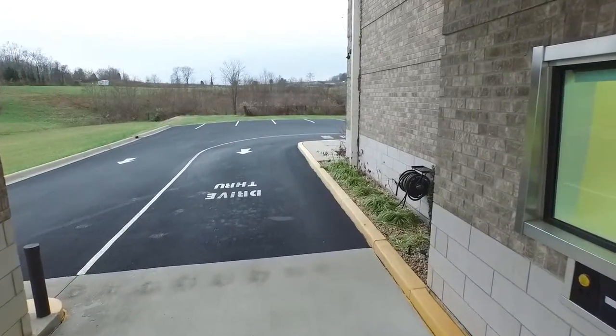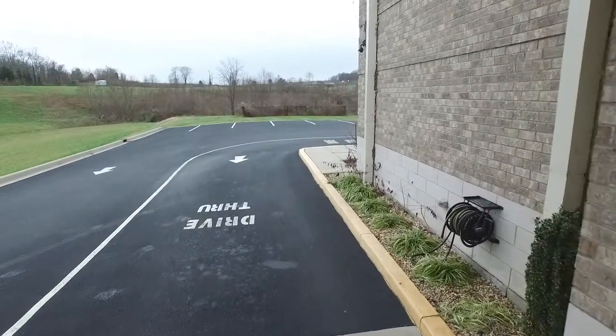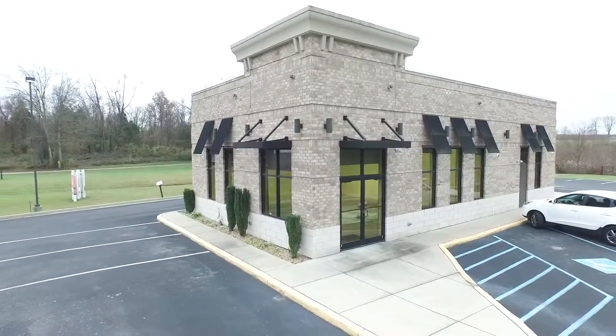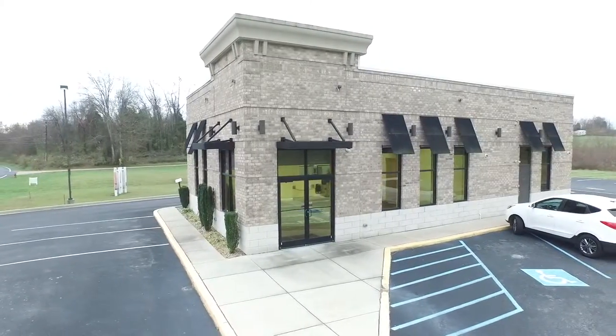Formerly this was a pharmacy, so it could possibly be that as well. It could be an AT&T cell phone center, or a lot of good retail possibilities — even a restaurant.